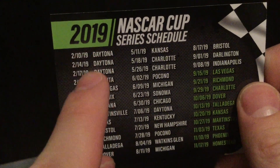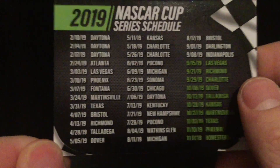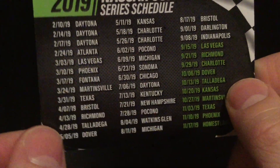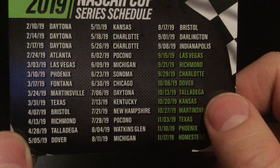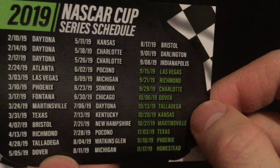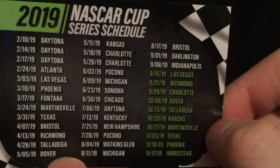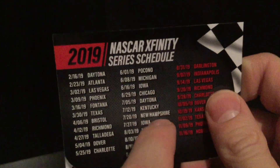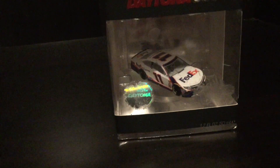Atlanta is going to be moved back, Martinsville is going to be a night race, Pocono and Pocono are going to be combined for a doubleheader. It's so annoying how they moved Bristol to the playoffs instead of keeping the summer date. Darlington's going to open the playoffs — you could have playoff banners on throwbacks. In the Xfinity schedule they're going to be running Martinsville, which is really fun having Martinsville back.